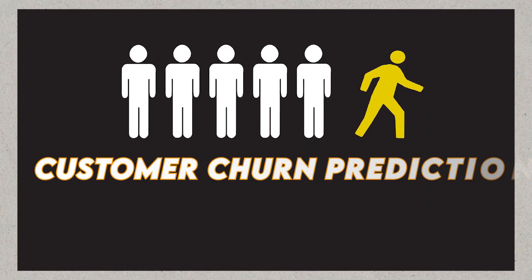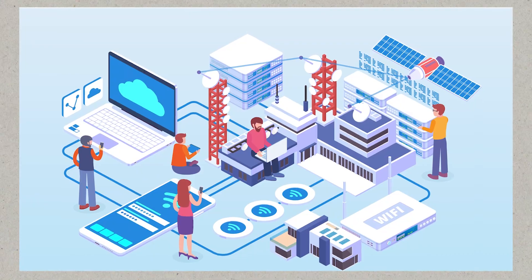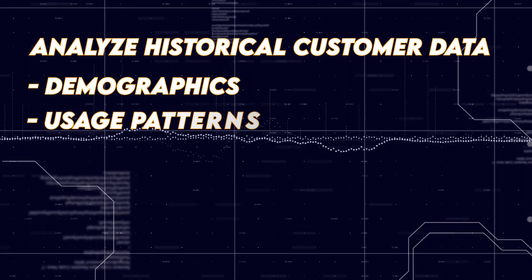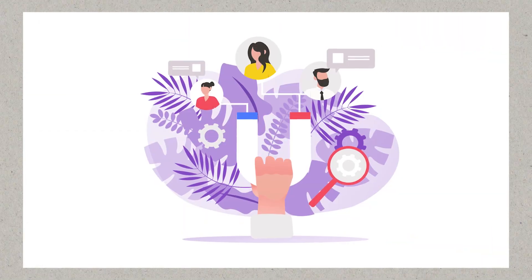The second classification project is Customer Churn Prediction. Build a Customer Churn Prediction model for a telecommunication company. Analyze historical customer data including demographics, usage patterns, and behavior, to develop a machine learning classifier that predicts which customers are likely to churn. This information can assist the company in taking proactive measures to retain valuable customers.